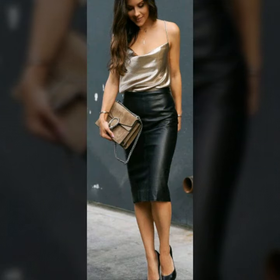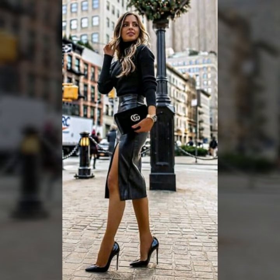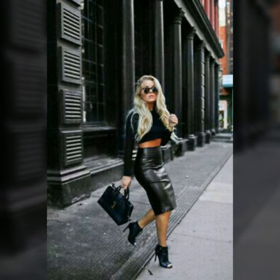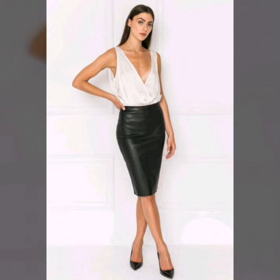These high-waisted skirts are very popular and trendy. These types of skirts are suitable for all age groups — ladies, teenager girls, young girls, and women can all try such kinds of high-waisted skirts. These are available in different colors so you can easily choose your favorite color.